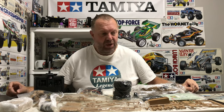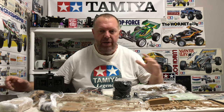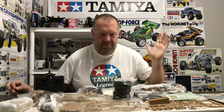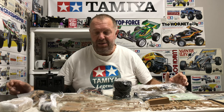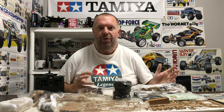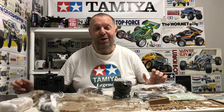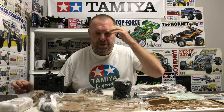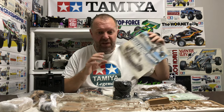I'm absolutely made up with this find. In the circles I move in the Tamiya world, I do get offered a lot of cars - some are too dear, some are not old enough, some are re-releases, or some have just got too many parts missing. But every now and again I get hold of something which, in my opinion, is why I'm running this channel. Re-releases are superb and I absolutely love them, but if I could only work on all originals then I would.